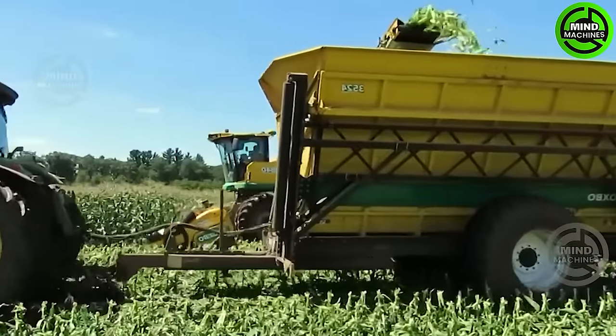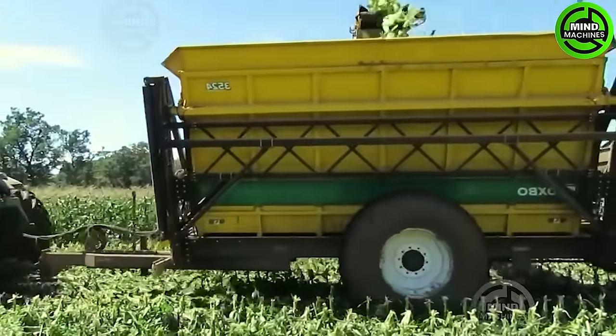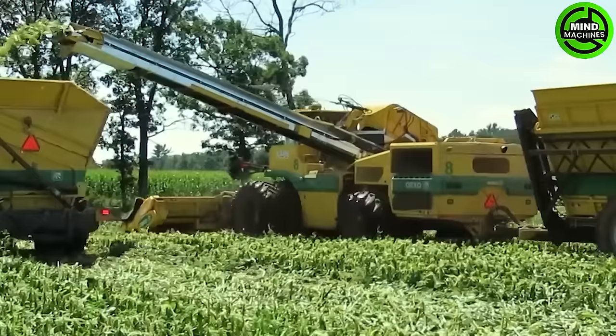The corn harvester is like a magician, turning fields of corn into golden treasures with each pass.